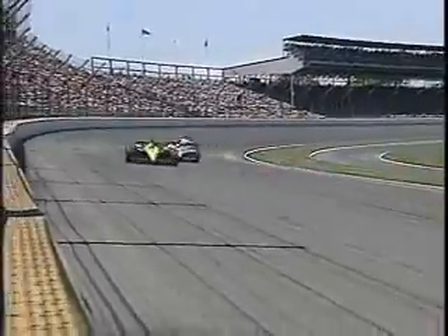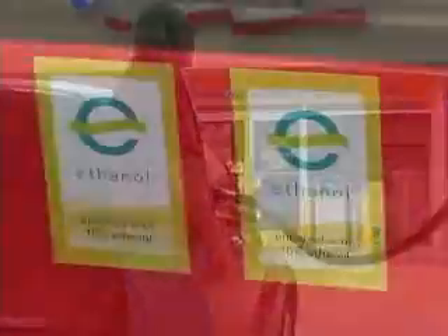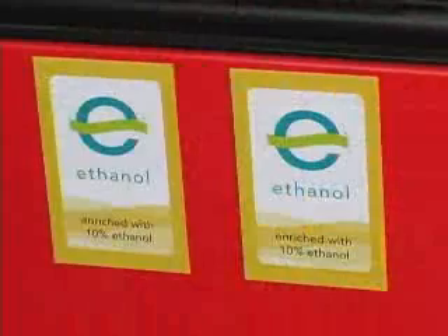The positive impact ethanol has on vehicle performance is so profound, the IndyCar series will be fueling their cars with 100% ethanol starting this year. So what does your car have in common with an IndyCar series vehicle? If you look closely, you'll see that your car, as all vehicles are designed to do, can run on a 10% blend of ethanol.